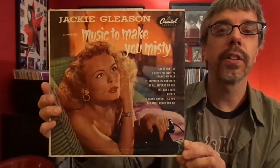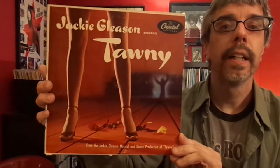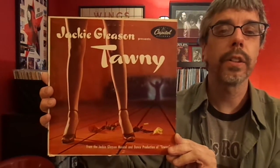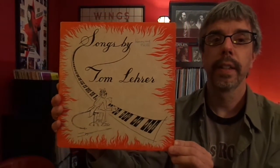I'm going to start off with just this kind of stuff. Jackie Gleason, Music to Make You Misty — most of these I've gotten at thrift stores, very, very cheap. I'm not even going to show the backs of these, and I have two copies of this for some reason. Jackie Gleason, Tawny — most of these I bought because they looked cool or were in really good shape. And Songs by Tom Lair, 10-inch — that's just really cool.